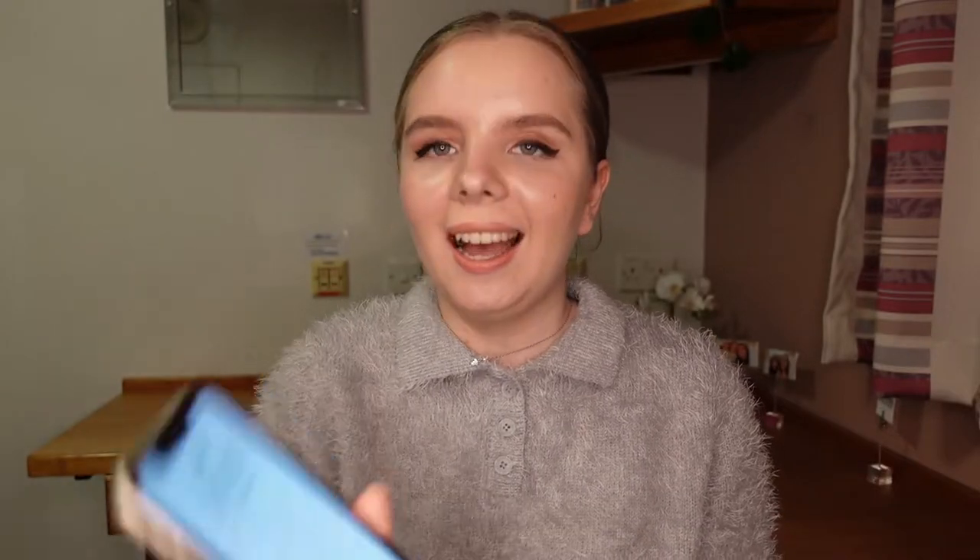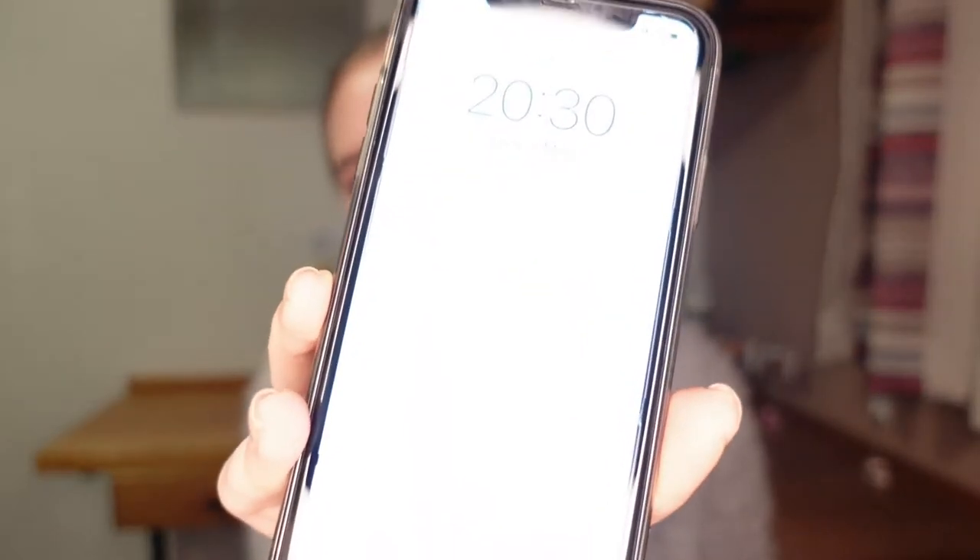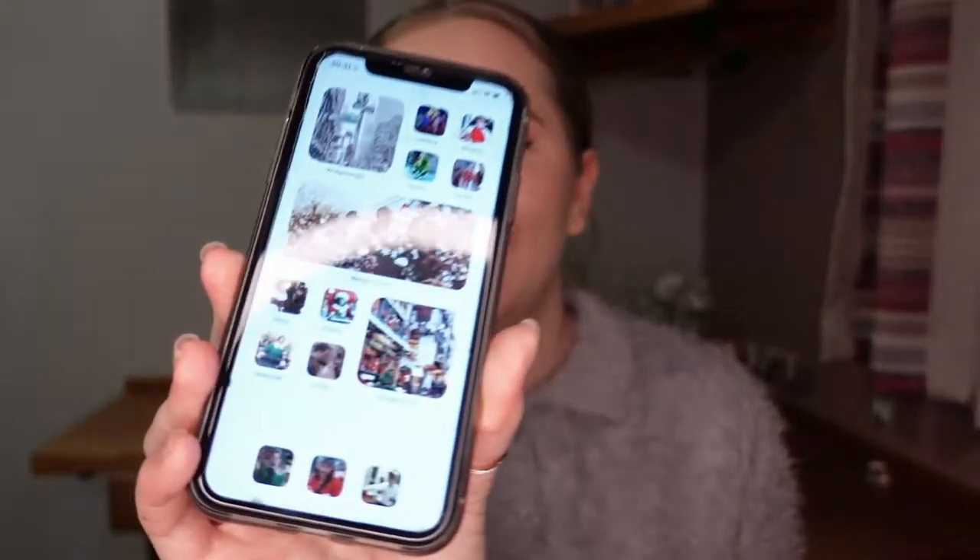The next thing I have is my phone. I have the iPhone XR. Someone messaged me. I still have my Christmas background — this is my Christmas themed background. Let me show you guys, because I'm actually pretty proud and I don't think I've flexed this enough. One of my great talents in life is designing home screens. Look at this.